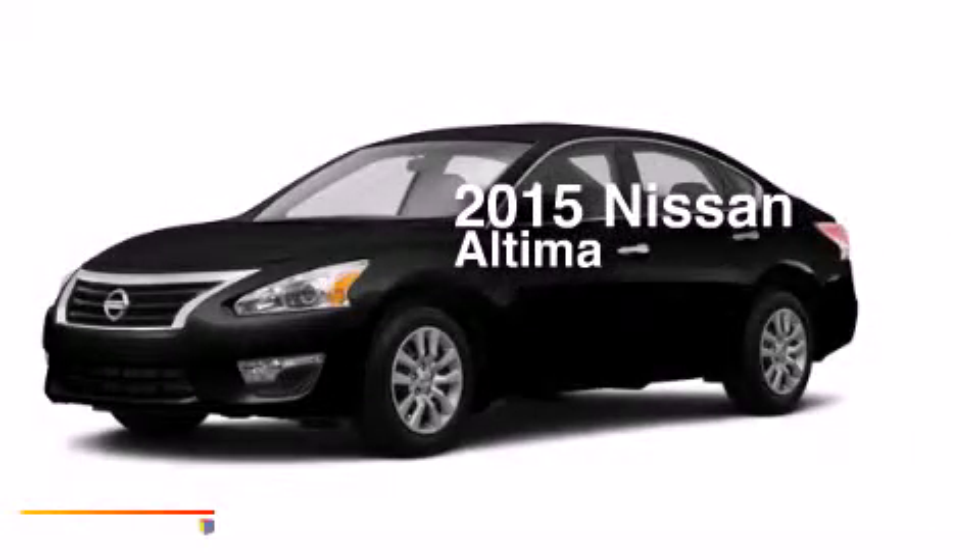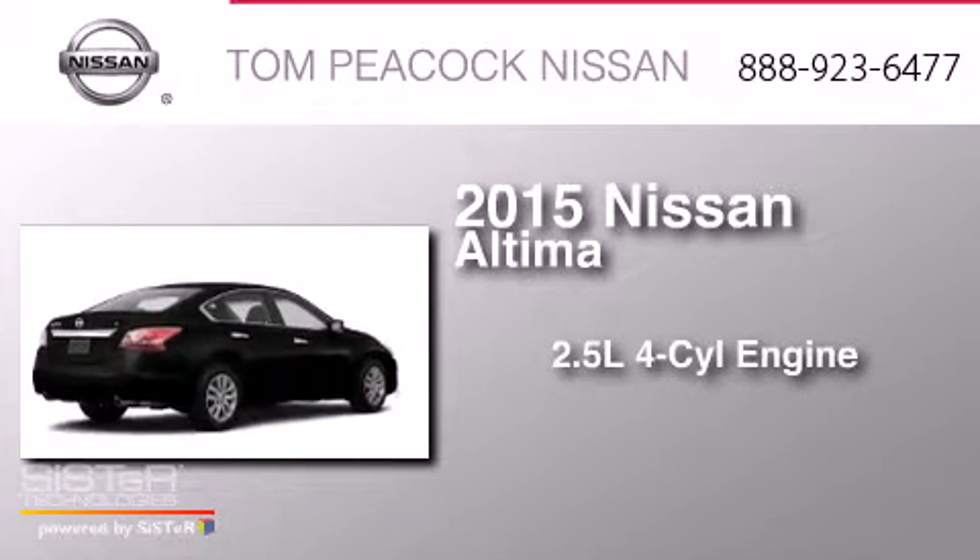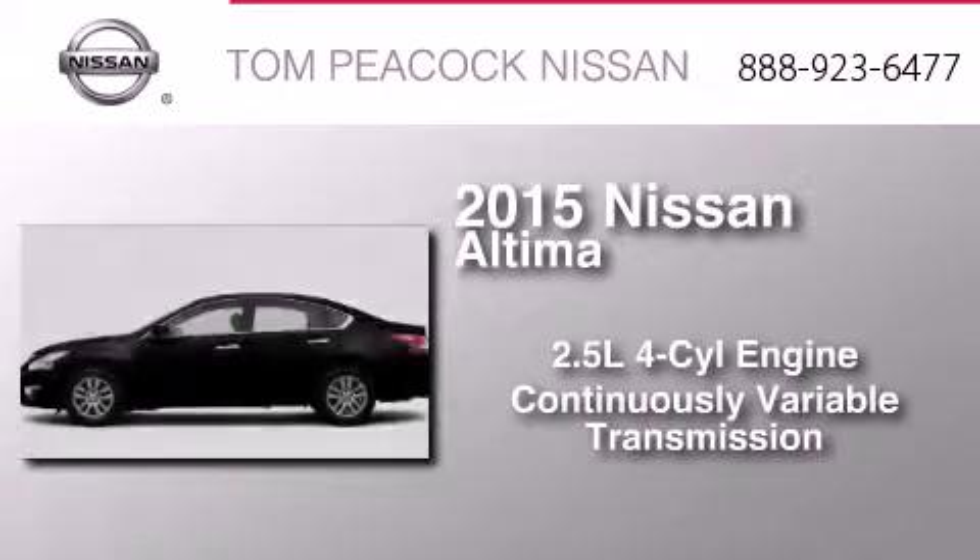This is a brand new 2015 Nissan Altima. It has a 2.5 liter 4-cylinder engine and a continuous variable transmission.